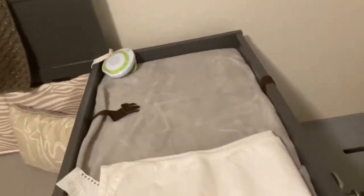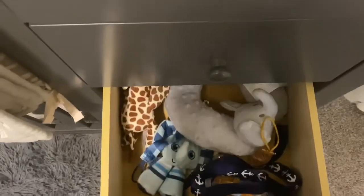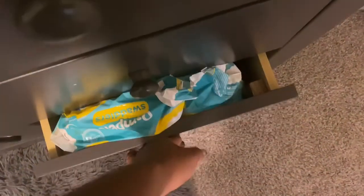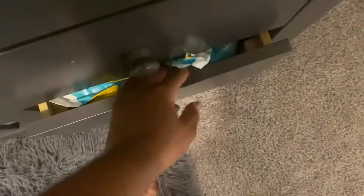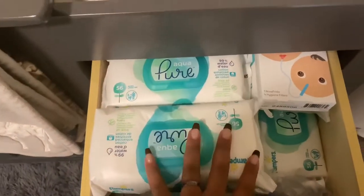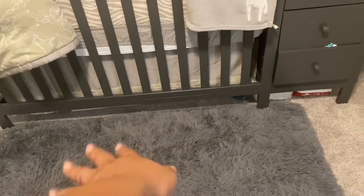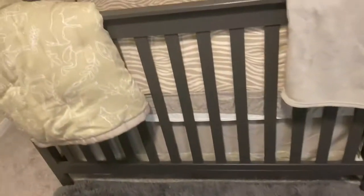Then we have the changing table with all his little pacifier holders, extra diapers, wipes, and just extra stuff. Over here we have some more wipes, and underneath we have a portable changing mat and more diapers stashed underneath there as well.